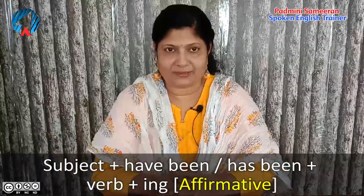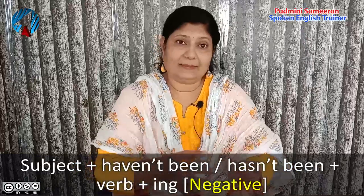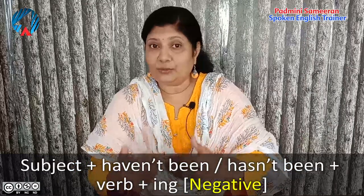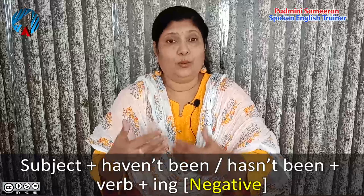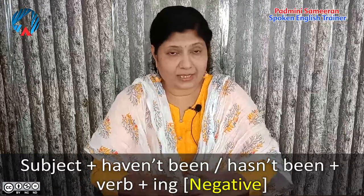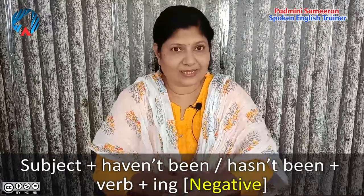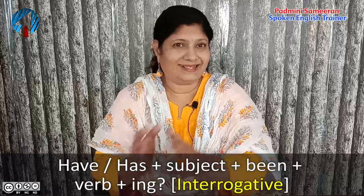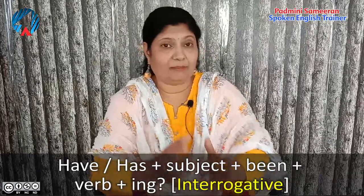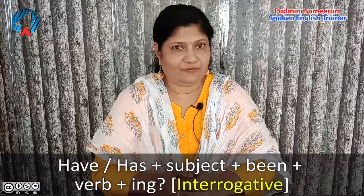The verb is the action word. When we want to make the negative form, we use the subject with 'haven't been' or 'hasn't been' with the verb in the ing form. When we want to ask a question, we use 'have' or 'has' followed by the subject, then 'been', and then the verb plus ing form.